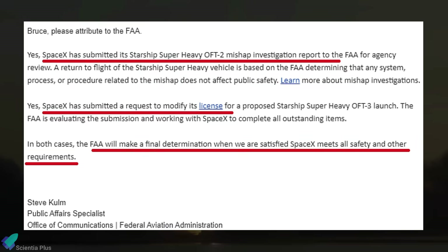An FAA spokesperson, responding to a LabPadre team member's inquiry via email, confirms that SpaceX has submitted its Flight 2 mishap investigation report for agency review. Additionally, modifications for the Flight 3 launch license are underway. The FAA will make a license determination upon satisfaction that SpaceX has met all safety, environmental, policy, and financial responsibility requirements.